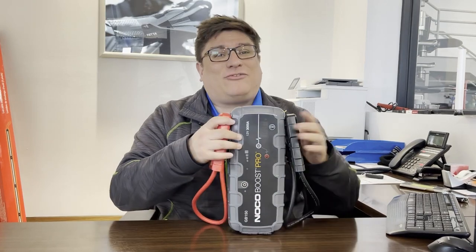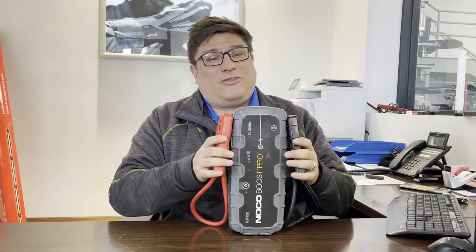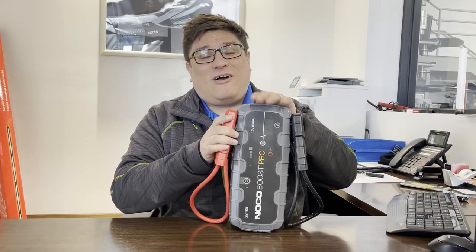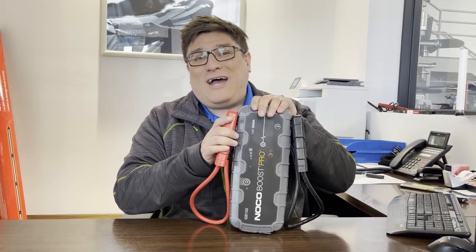This is where our friendly battery booster comes into play. We hook this up to the terminals nice and easy and we've got 300 amps of raw current going to the battery to help you start.